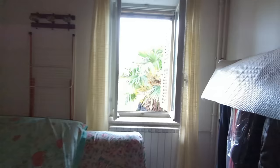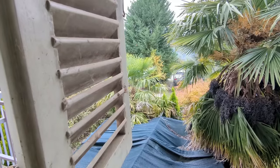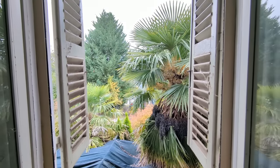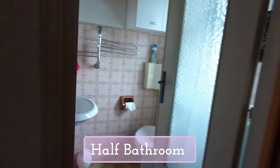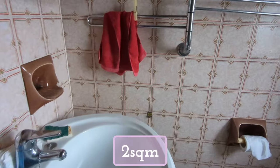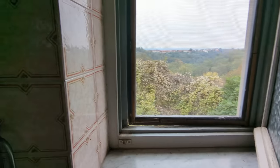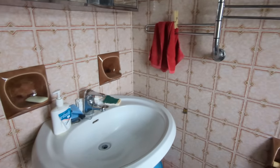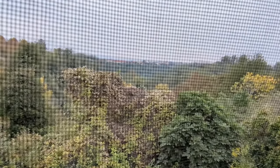The second bedroom is just a little bit smaller than the first and it has a window that also faces the front of the house. If we go over here, we'll find our half bathroom — we have a full bathroom downstairs. I think there will be enough room for a shower if you reposition things, probably with a smaller sink. And then here we have a view of the back garden.